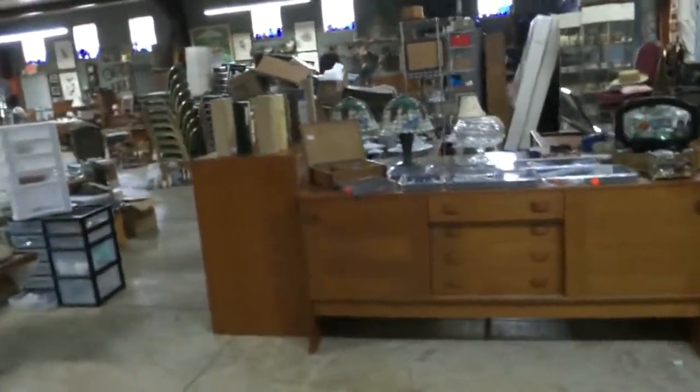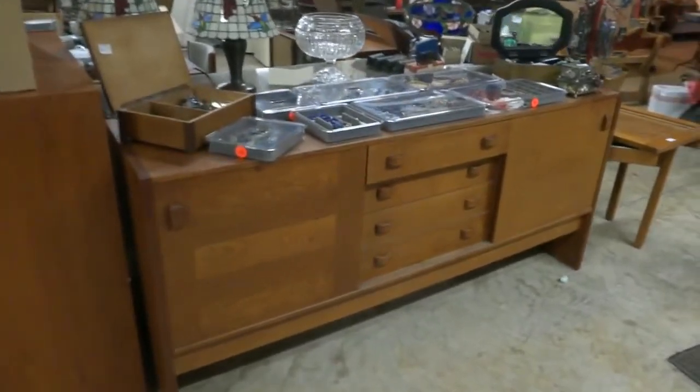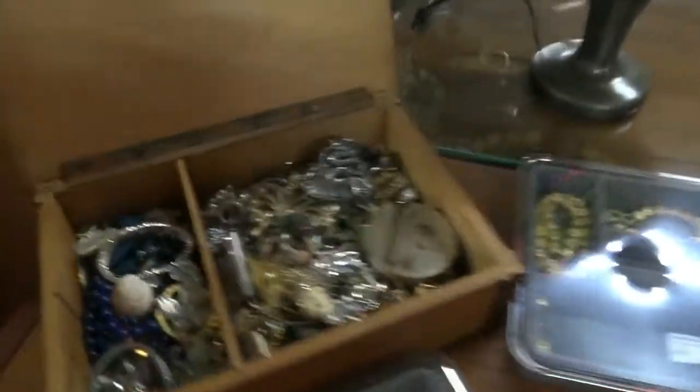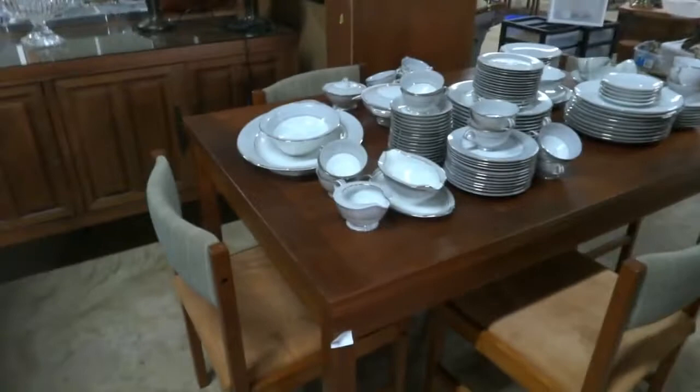We also have a lot of mid-century modern — three different estates contributed to this. A lot of it is teak. One older couple brought this stuff over from Denmark and it needs a little love on the top. Here are more jewelry boxes chock full — all designer pieces of costume jewelry. There's a cool game board where pieces slide in and out, a pair of matching buffets with glass tops, and right there is that same Danish couple's teak table and chairs — they need some love and attention. There's the second buffet too.